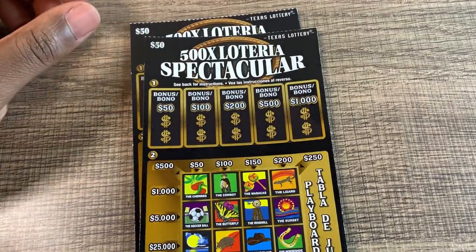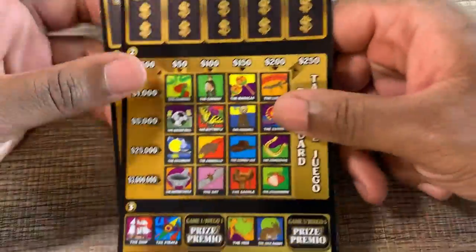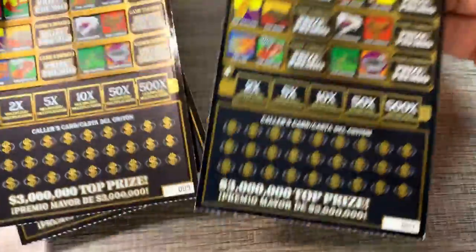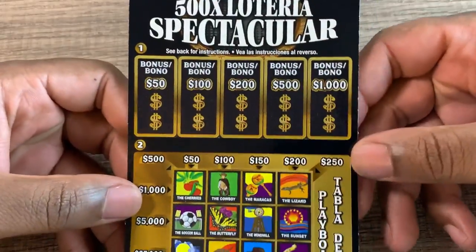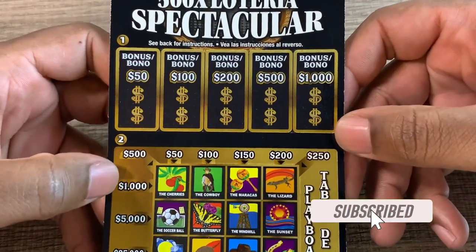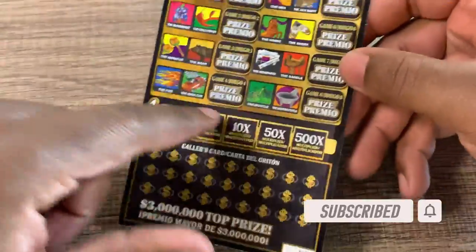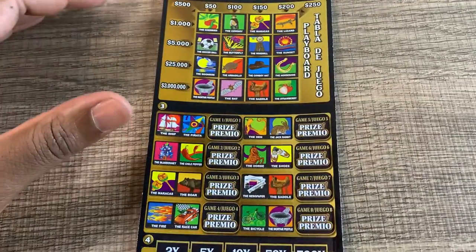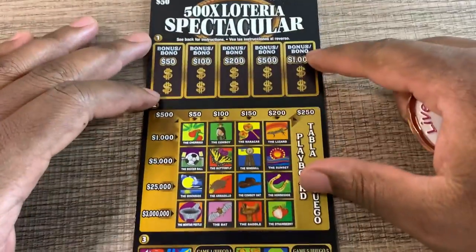Hey, what's up guys? Got some big boy tickets today — the $50 500X Lotteria Spectacular ticket. I got three of them: ticket number seven, eight, and nine. Hopefully we can find some wins. We need two matching symbols to win, with prizes from $50 all the way to a thousand. If we get a win, we can try to find a multiplier. Let's get started — using Nightingale Scratcher's coin from New Jersey.